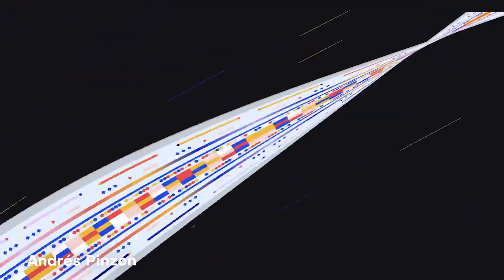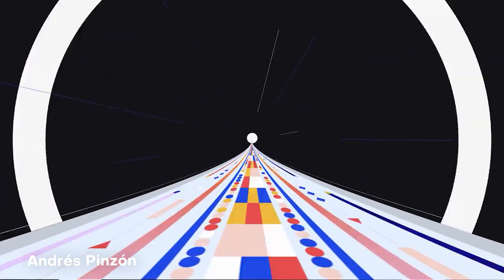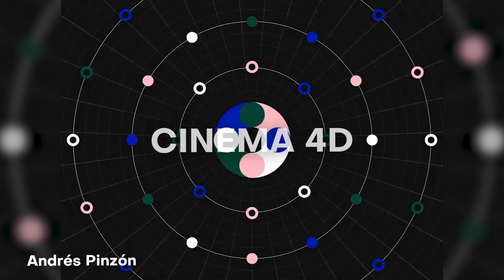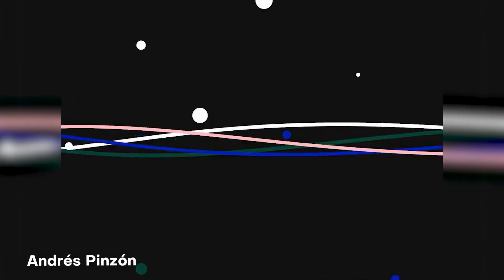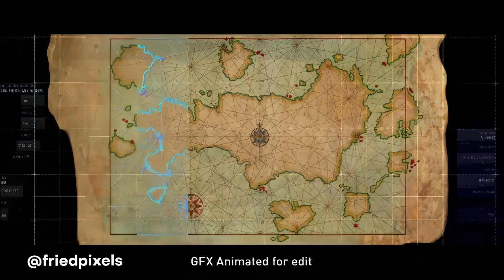Number seven on the list: we have Andres Pezon, who creates these amazing looking motion graphics. These are actually a combination of shape layers in After Effects and also 3D in Cinema 4D. It's just amazing and mind-blowing how fluid and dynamic these renders came out, and I'd love to see where you take your work in the future.